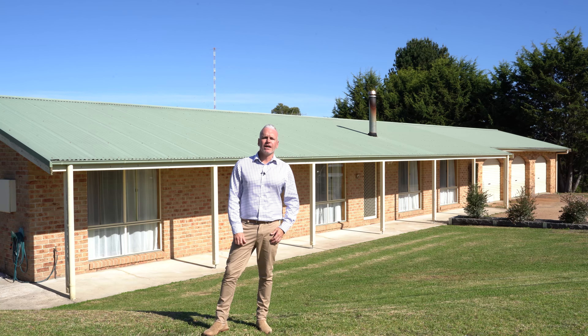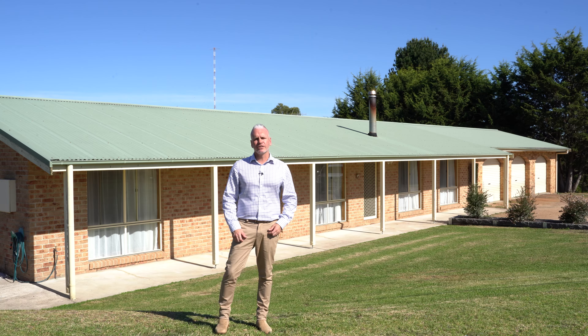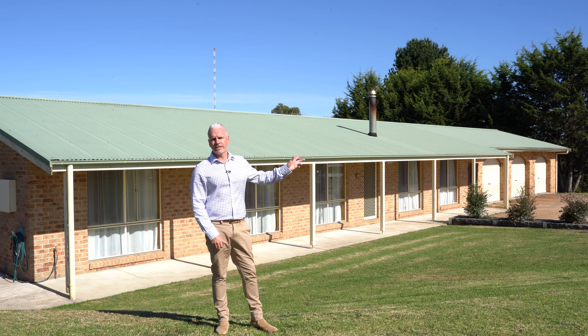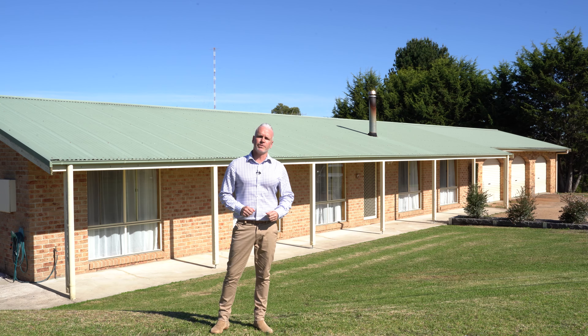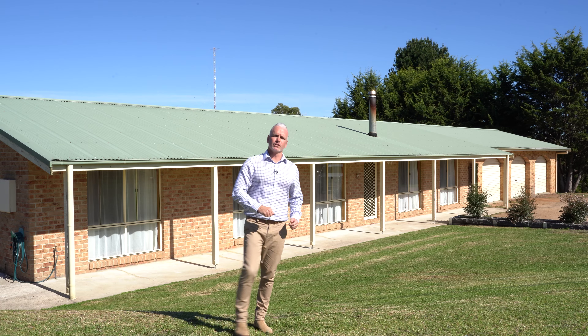Hi, Tim Shinnick from LJ Hooker Bega, and welcome to 67 Max Slater Drive Bega — a beautifully presented four bedroom, one bathroom home set on just under three acres with a fully self-contained granny flat. All of this, and only five kilometres to Bega Town Centre. Let's go and have a look.